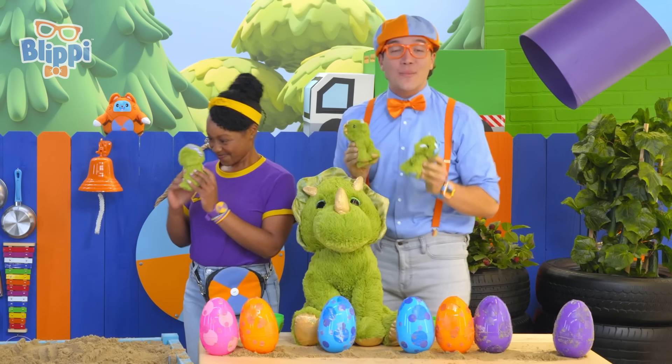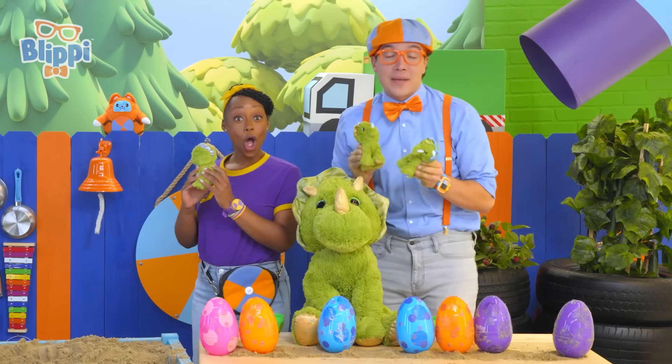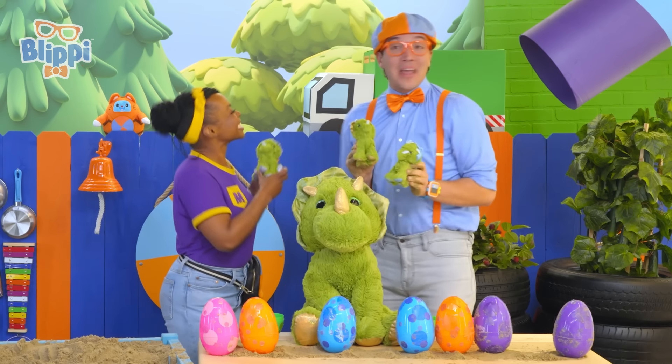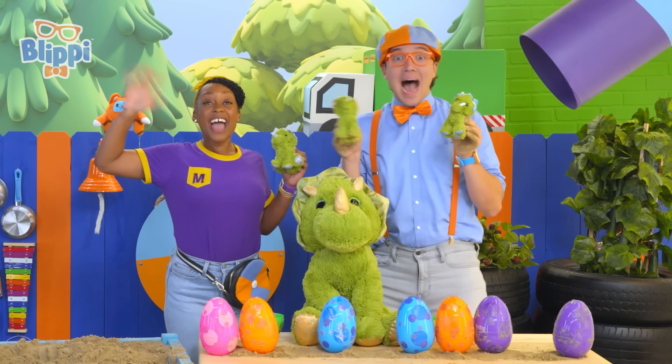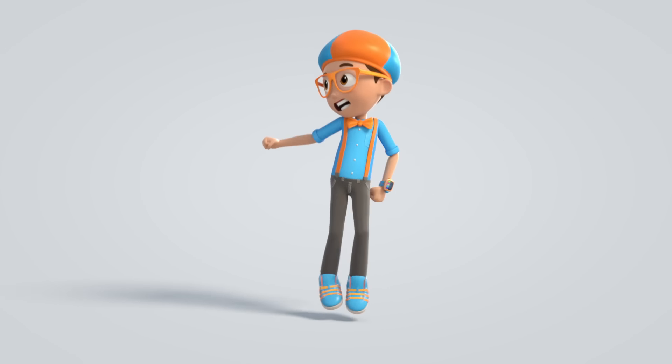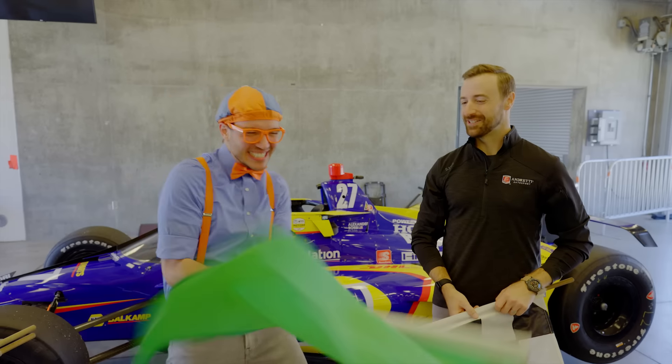I had so much fun on our play date today! Thank you for helping us find and count all of those mama dino eggs! Great job, friends — we'll see you soon! Bye! Come on, everyone — let's make learning fun!